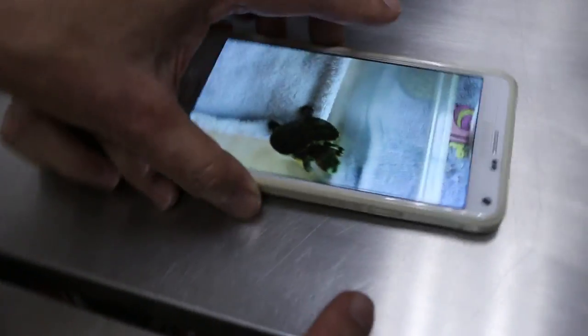It looks pretty active. Was this taken this morning? Just now, about two hours ago. The eyes are open? Yes, slightly open — it can open its eyes. So I think the infection is going down. I just want to make sure it fully recovers. Okay, so this one is much better than the other one. This video was taken just now, about two hours ago.